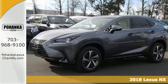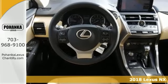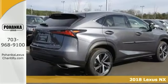Here's a 2018 Lexus NX 300. See the crossover from a new perspective. From any angle and by any measure, the NX is something different.